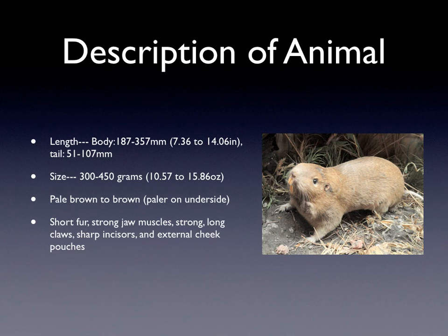The description of Plains Pocket Gophers: their length. They have different body lengths and tail lengths. Their body length is from 187 to 357 millimeters, which is about 7 to 14 inches. Their tails are 51 to 107 millimeters. Their size, meaning their mass, is 300 to 450 grams, which is about 10 and a half to 16 ounces, which is about a pound.